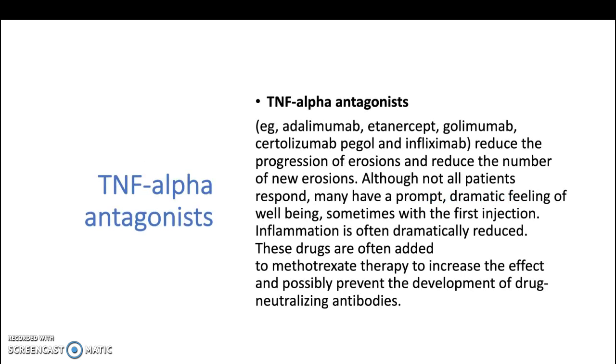Tumor necrosis factor alpha antagonists — for example, adalimumab, etanercept, golimumab, certolizumab, and infliximab — reduce the progression of erosions and reduce the number of new erosions. Although not all patients respond, many have a prompt, dramatic feeling of well-being, sometimes with the first injection. Inflammation is often dramatically reduced. These drugs are often added to methotrexate therapy to increase the effects and possibly prevent the development of drug-neutralizing antibodies.